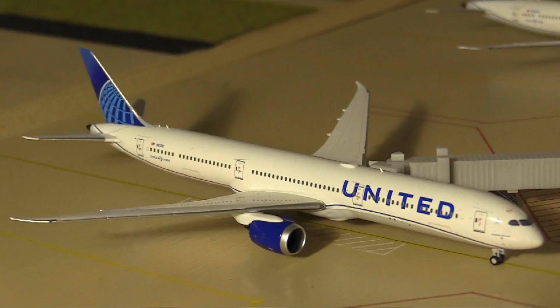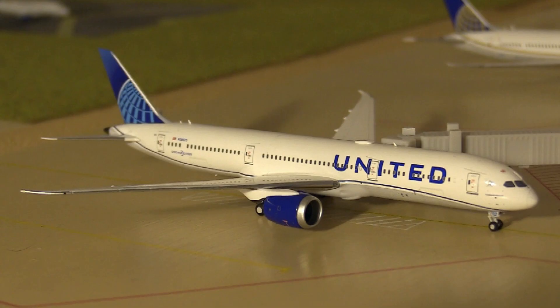Next we have a Boeing 787-10 heading out on the brand new route to Johannesburg. United is scheduling this on a 787-9, but due to the current 787 fleet limits we're using the dash 10 since it's close enough. Next, a gorgeous United 787-9 in the new livery by NG Models heading to Delhi — an upcoming brand new service, just like the Johannesburg flight starting next year, to compete with Air India after the collapse of Jet Airways.